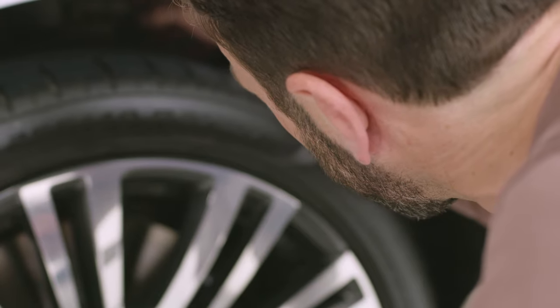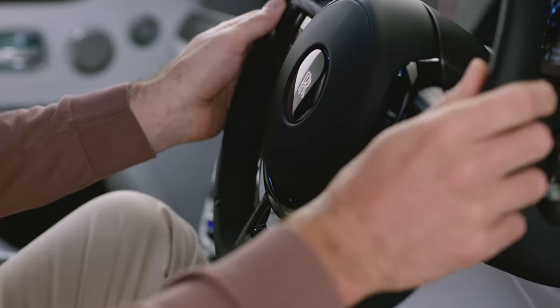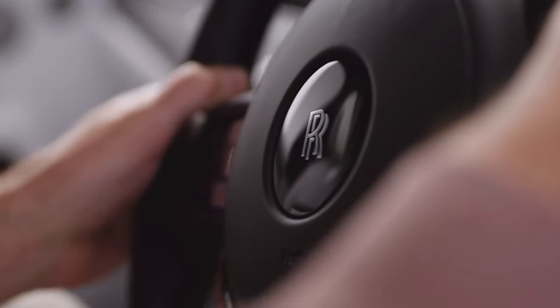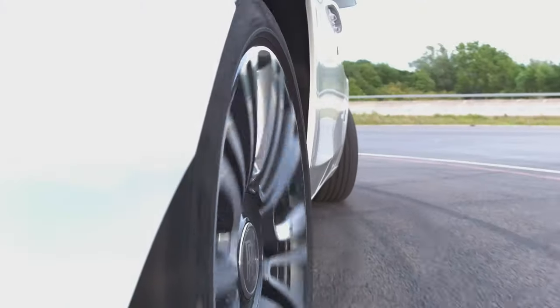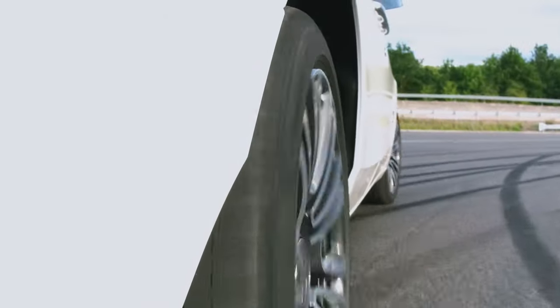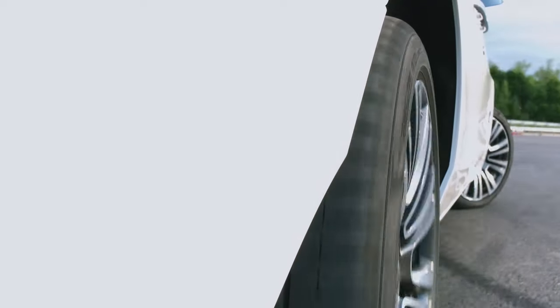Ghost had to feel nimble in the city as well as out on the open road. We decided the best way to achieve that was all-wheel steering. At low speeds, the rear axle turns in the opposite direction to the front wheels, creating a very tight turning circle — you don't have to worry about the vehicle size. At higher speeds, the rear wheels turn with the front wheels to give you stability during higher-speed lane changes.